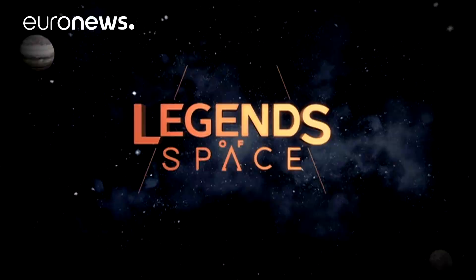That's all we've got time for in this programme. Next month I'll be with the leaders of the space industry at the Paris Air Show. In the meantime, you can keep up to date with other news from the universe in our space blog on Euronews.com.